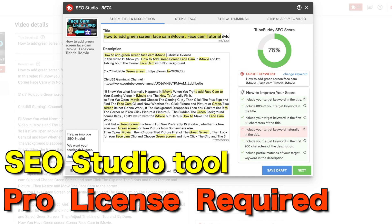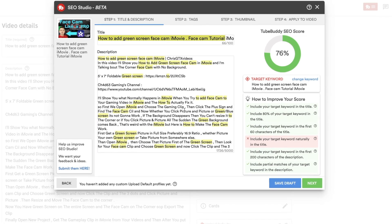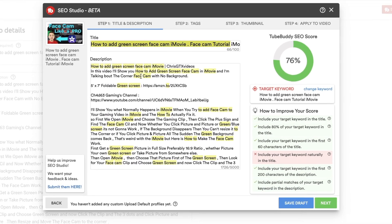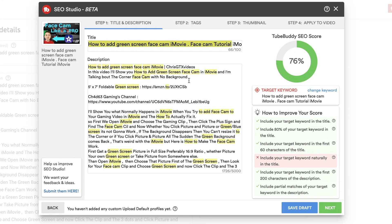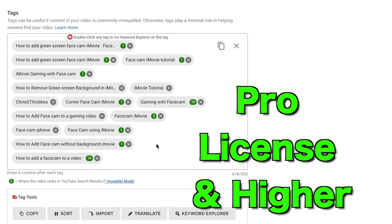Usually I fill up the description and then check the SEO tool after, but what you can do is entirely write the description in the SEO tool so you get a live update. The score is going to update right in front of your eyes as you make changes. Also, the reason you see all these tags is because it's unlimited.